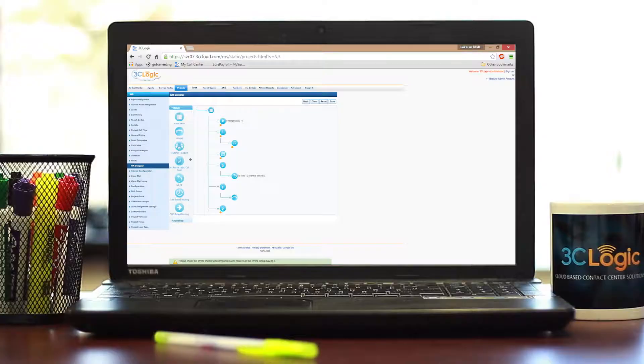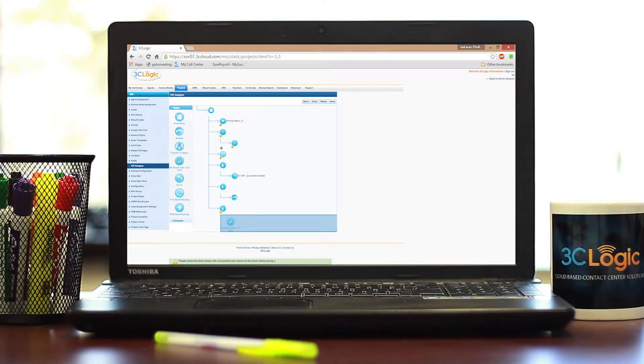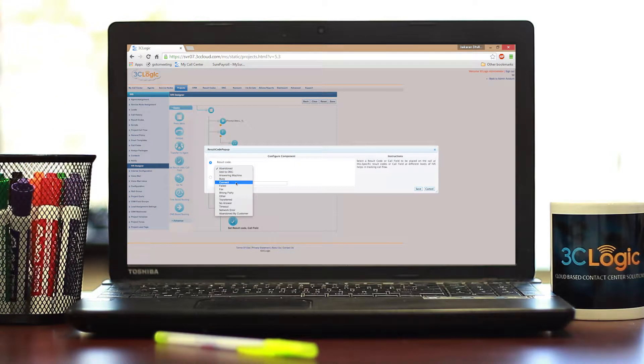Whether your clients are checking an order status, canceling a transaction, or inquiring about a product or service, our intuitive IVR and skills-based routing tools mold your telephony platform to pre-existing business workflows, enabling them to self-service their own needs, or routing them to the most qualified individual for more hands-on assistance.